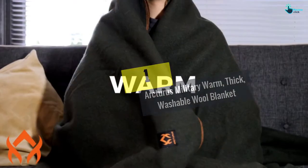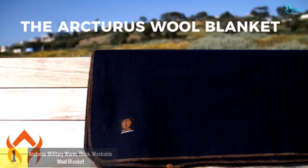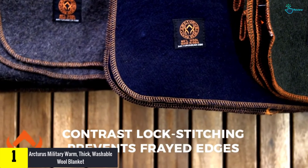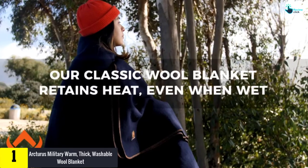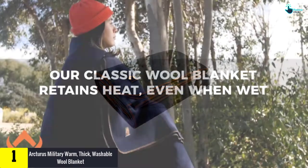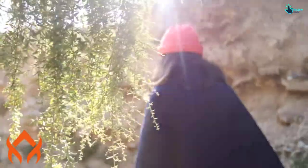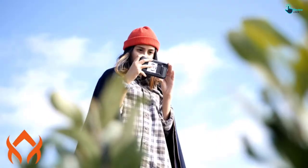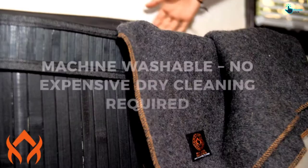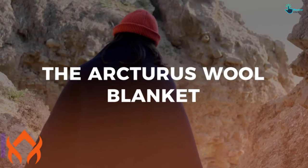And finally, at number one, we have the Arcturus Military Warm Thick Washable Wool Blanket. Wool is one of the premium materials that makes outstanding blankets, and this Arcturus military blanket is among the exciting options for a warm night. It creates an exceptional feeling without sacrificing comfort. The heavy duty wool fabrics allow the blanket to deliver excellent insulation. The smooth surface is soft, which offers a thrilling atmosphere, and weighing 4.8 pounds, it is designed to keep sleepers warm.